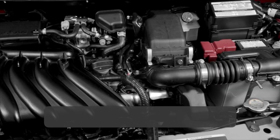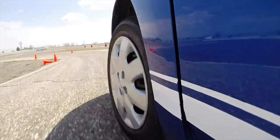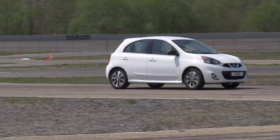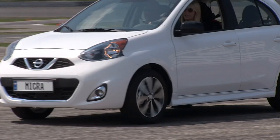Power comes from a 1.6-liter four-cylinder engine with 109 horsepower. Power goes to the front wheels through a five-speed manual or four-speed automatic. This is the same engine and transmission setup as the larger Versa, so in this smaller package, it feels more dynamic.